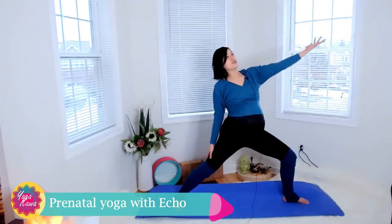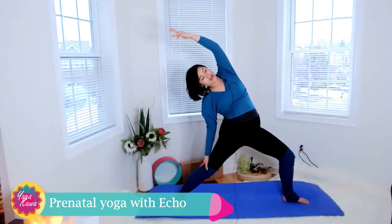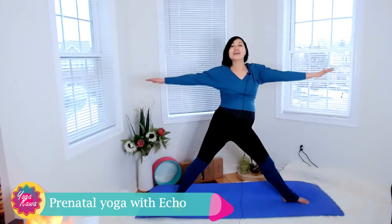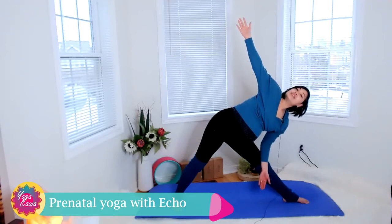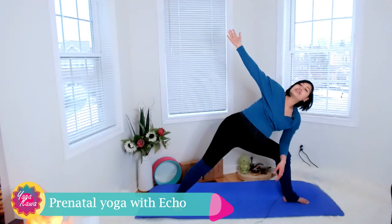Exhale turn back, right palm down, left palm up, scoop up to stretch the left side of the torso. Try not to go too deep because it might stretch the belly too much and restrict the baby's space. This also provides a great stretch for the left side of the body if you lie on your left side a lot. Slowly inhale and come back into warrior two, then straighten the left leg for trikonasana. Reach — be mindful, careful, balanced and steady — exhale slowly pivot down. Rest on that left leg if it helps you balance, open up the right arm to open the chest.